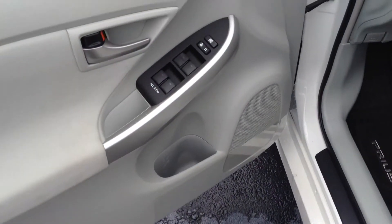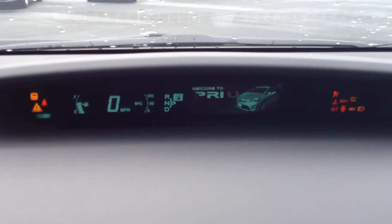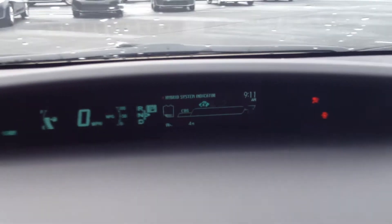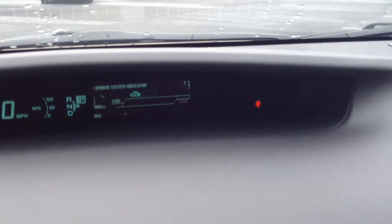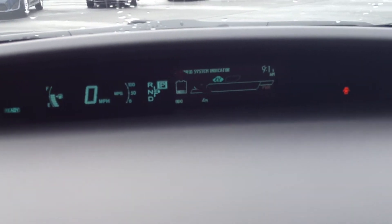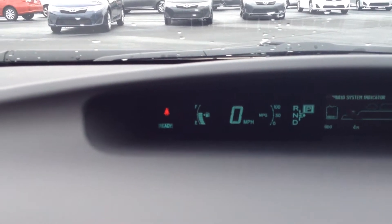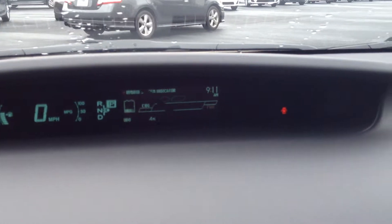Power windows and door locks, power side view mirrors, Bluetooth controls, and cruise control. I'm going to start that up and show you — it's almost like a fighter pilot instrument cluster there, it just looks super cool. It'll show you what the battery versus the hybrid motor is doing, and it just kicked on and it's ready to go.